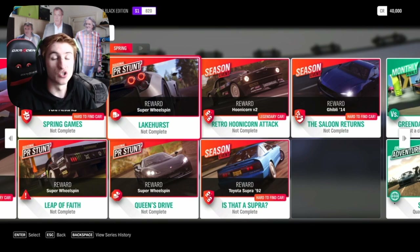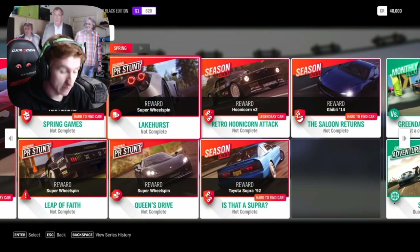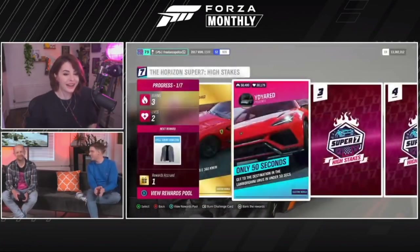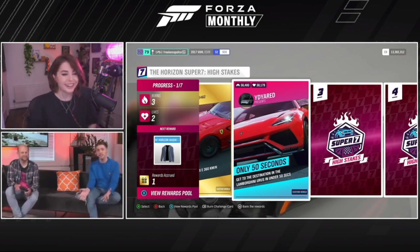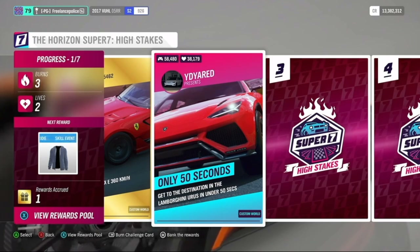Now the long-awaited Super 7 High Stakes feature is finally being added to the game. I'm going to let Mike from Playground Games explain what this feature is and how it works. So High Stakes is a very special flavor of Super 7 where it takes much more challenging activities than the regular Super 7, and it has a few extra little kickers thrown in as well.